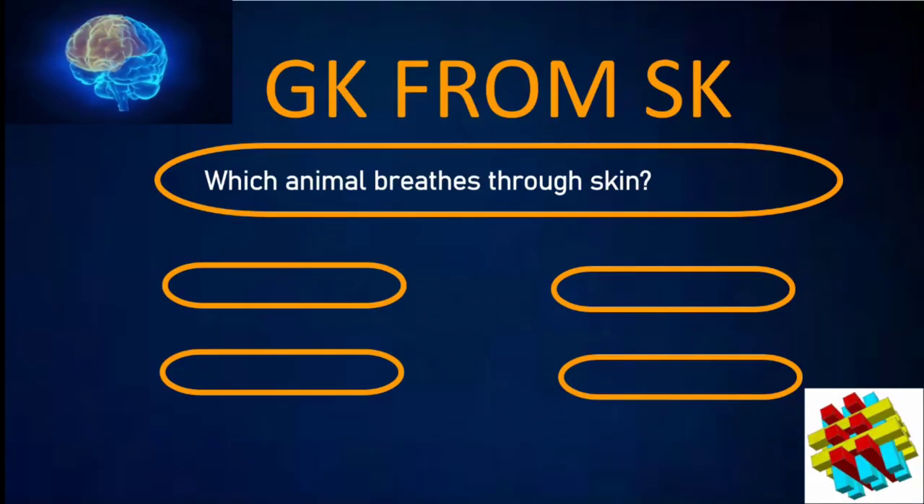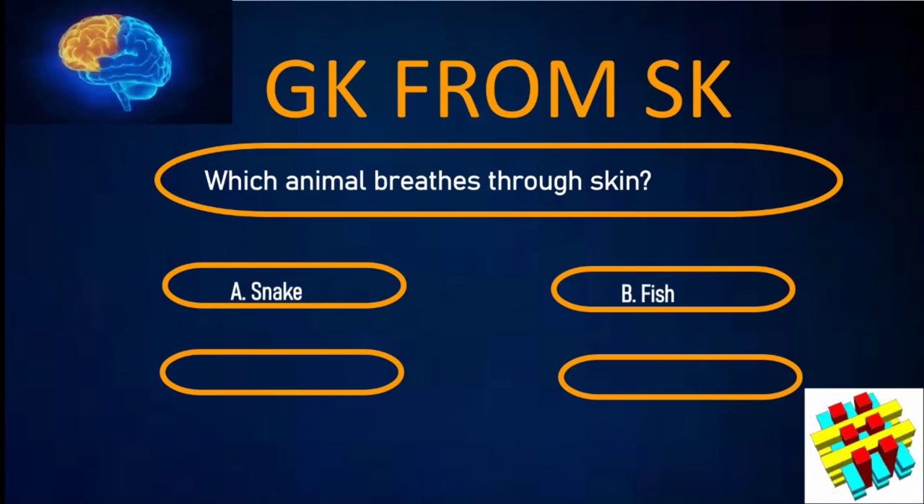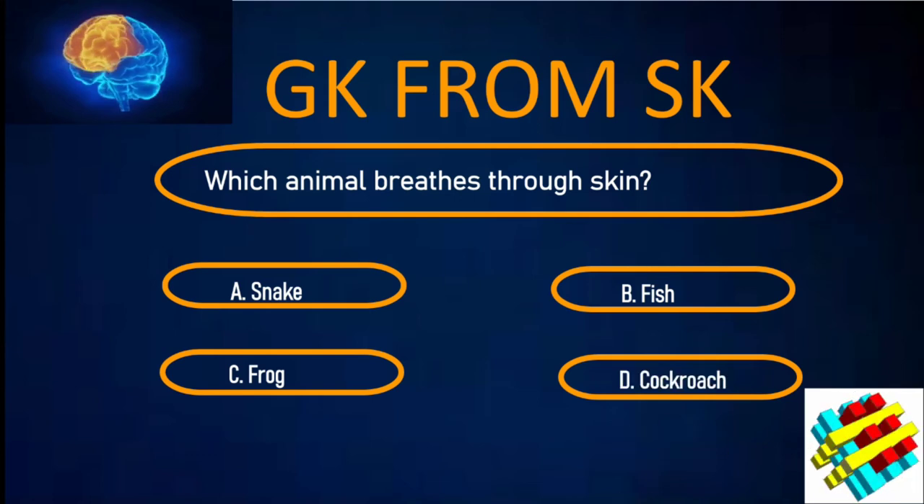Which animal breathes through its skin? A. Snake. B. Fish. C. Frog. D. Cockroach. Your time starts now.